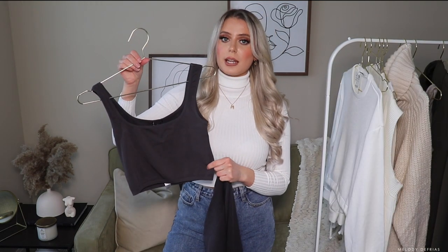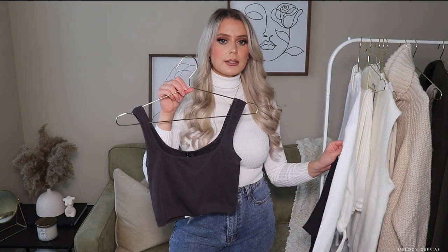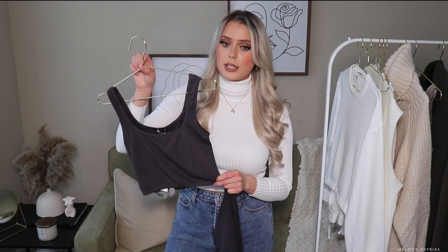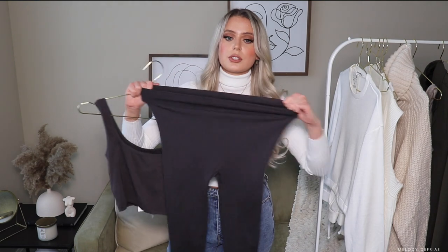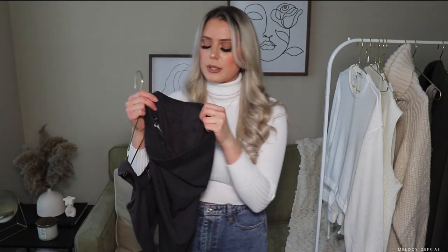The next loungewear set I picked up is this — it's kind of a ribbed soft material, very similar to the material of the previous set but slightly different. It's so soft and really comfortable to wear as well. It was really stretchy and looked really amazing on. These are the leggings — they're just super stretchy. Inside, the material feels like a really soft corduroy velvet type of material.